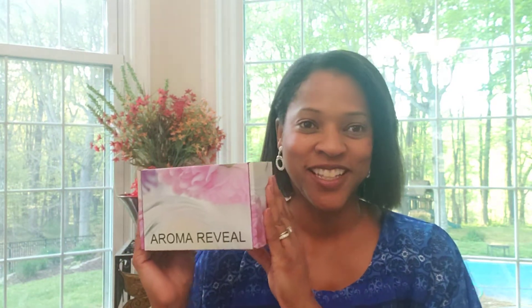Hi guys, welcome back to my channel Aroma Reveal Heather Talks. I know it's been a little while — I've been out of commission for the last couple of weeks, not due to any illness, but just had a lot of stuff to catch up on. Working from home and homeschooling my nine-year-old son, so just a lot going on. Had to take a little break from YouTube, but I'm back.